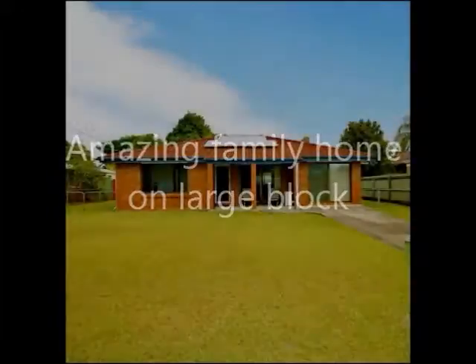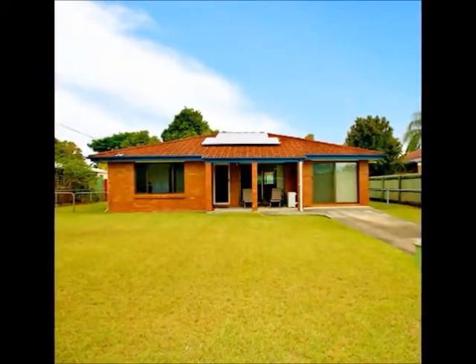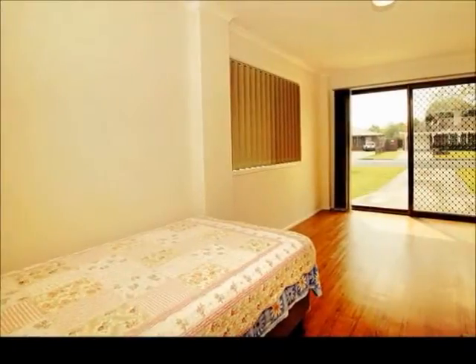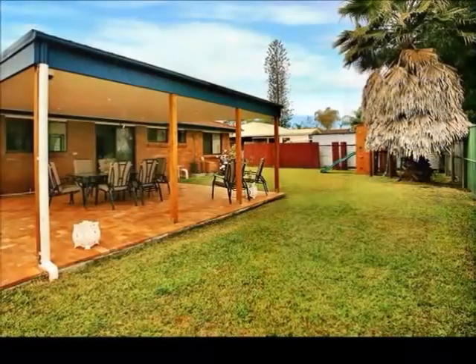This renovated brick four-bedroom home has been cared for by the owners with so much detail — you must bring your family to see. Four large bedrooms, three with built-in robes; the fourth bedroom has its own outdoor entry, making it ideal for a teenager or older relatives. The main bedroom also has a built-in widescreen TV.